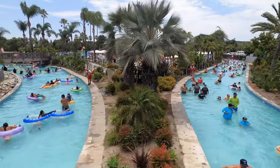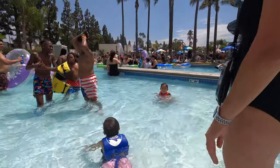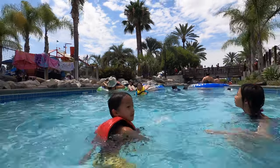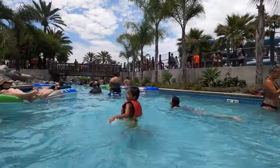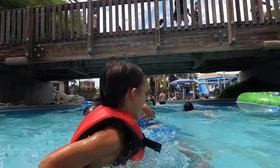Then we got into Sunset River, a large lazy river that winds through the park. It goes under several bridges, which was fun for our kids.